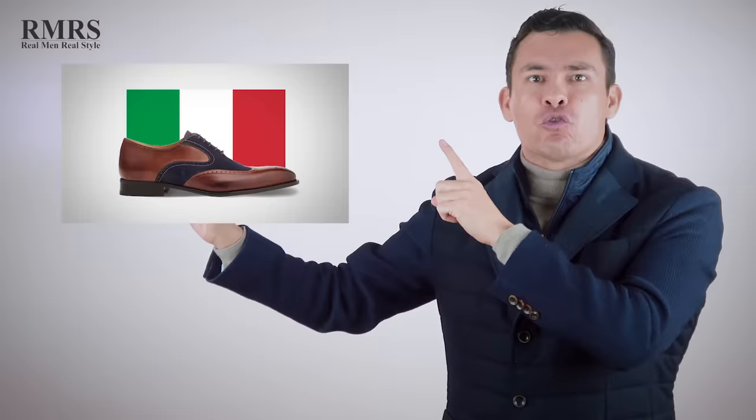Let me know down in the comments — what did I miss? What should I have talked about? What did I completely forget? And if you want more, go check out my other video where I compare Italian versus English shoes, really talking about the Goodyear welt versus the Blake stitch.